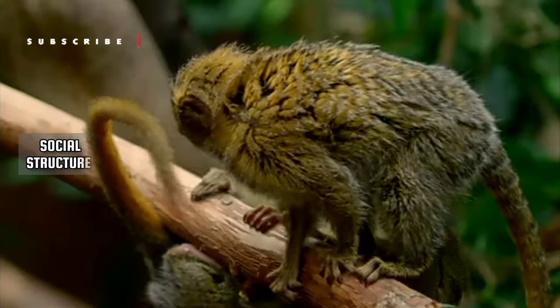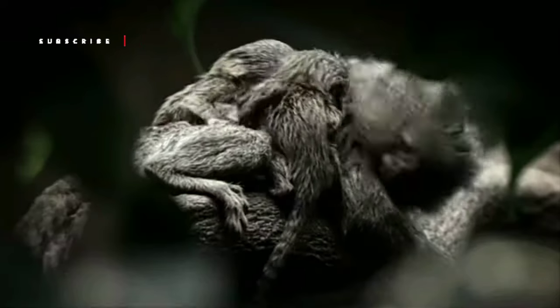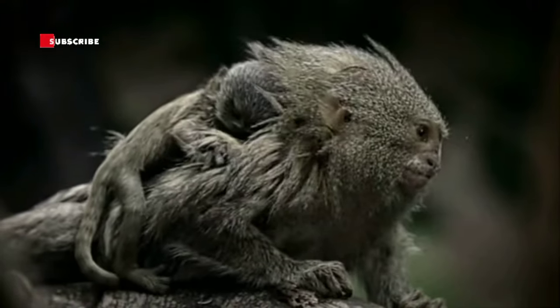Pygmy marmosets live in tight-knit family groups, consisting of a breeding pair and their offspring. Females typically give birth to twins, and gestation lasts around 4 to 5 months.